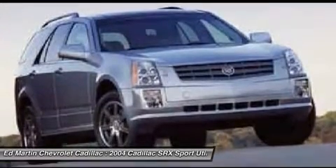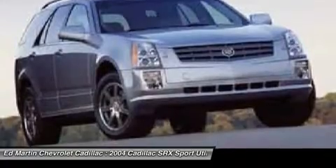Searching for a dependable vehicle that looks great, too? You've found it. So stop in today.